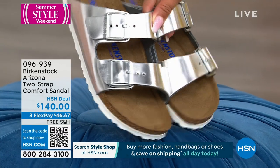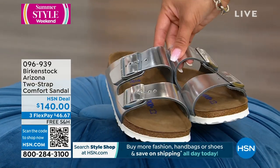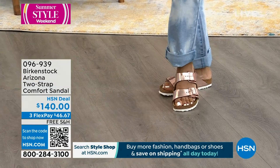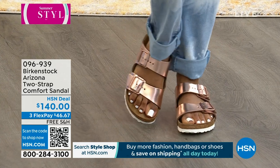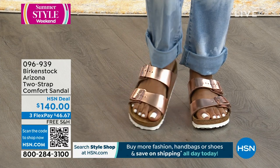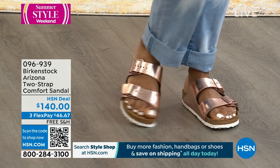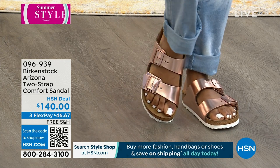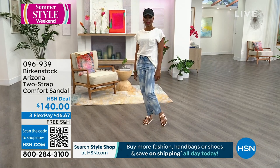We were oohing and aahing over those in the back because they really make a statement. One thing I love about iconic Birkenstocks — it's even just the silhouette. People see it and they're like, are those Birkenstocks? I read a review where somebody had 90 pairs of Birkenstocks. We have a metallic silver, metallic copper, and a metallic anthracite — almost like a charcoal with a metallic sheen. $46.67 gets it home, we'll ship it to you for free. 096939 is the item number.